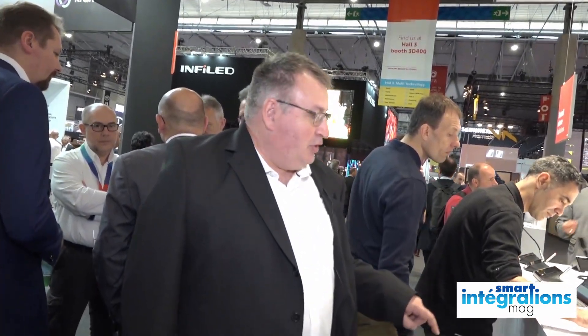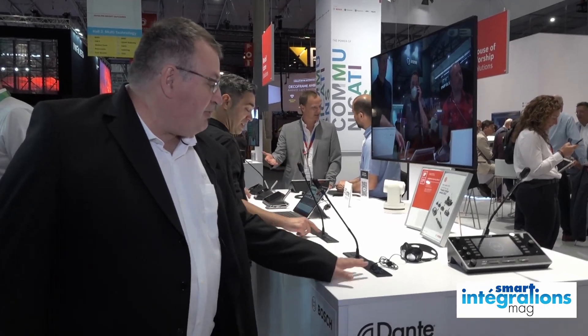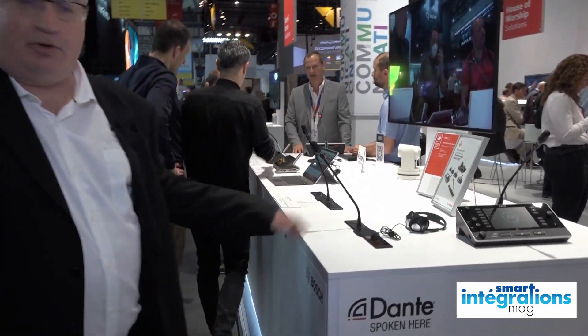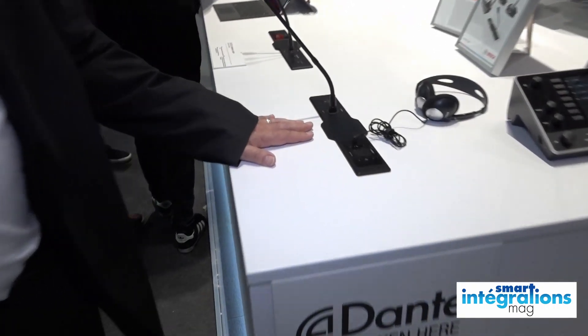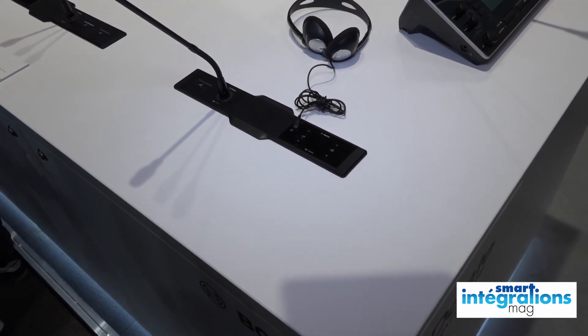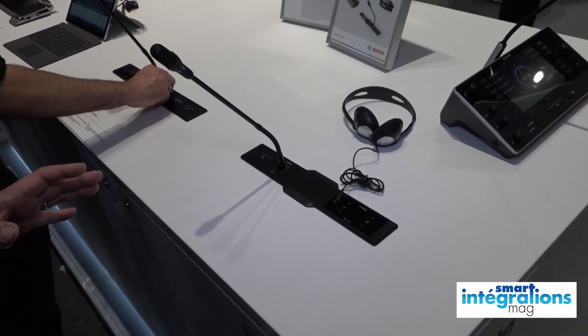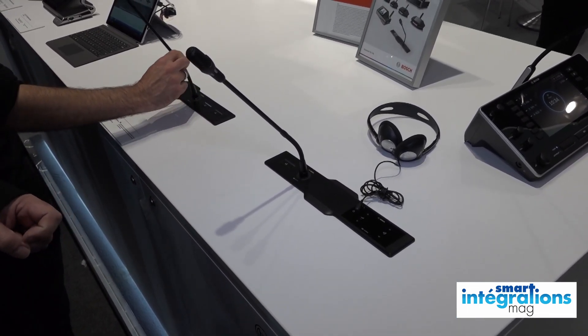Pour la partie conférence, donc là aujourd'hui on présente la nouveauté : c'est le poste encastré Dissentis. On l'avait déjà présenté à ISE 2021, mais ISE virtuel. Là, première fois physiquement que les gens peuvent le toucher. Il est sorti — on le livre depuis le mois de mars 2022. Et c'est un système qui est basé sur le même encastrement que le système Dissentis NG en termes de taille.